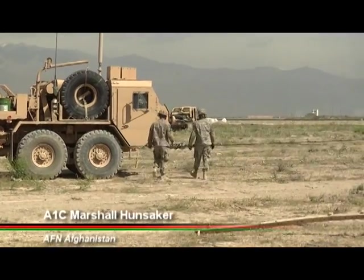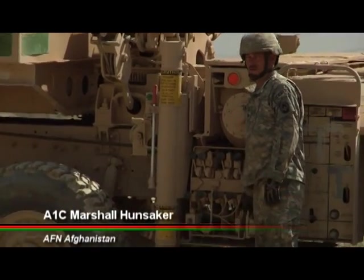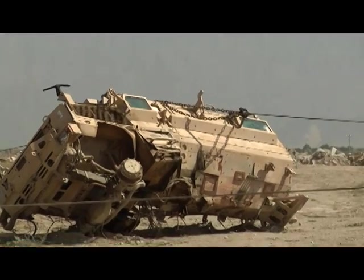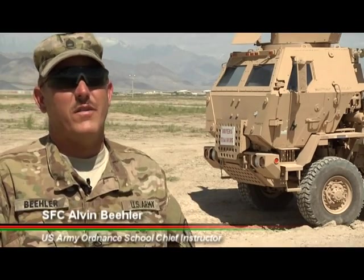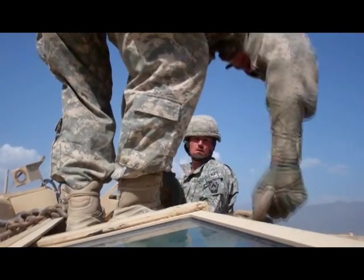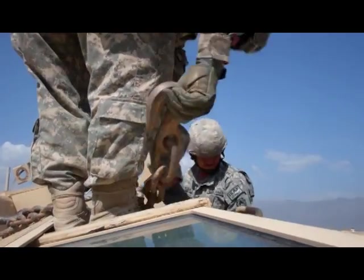With bigger and safer vehicles constantly improving mission capability in Afghanistan, it takes bigger and stronger recovery vehicles to tow them back whenever they become disabled. We're here to teach the Hotel 8 course — it's in conjunction with the MRV building. The MRV building is the new record that the Army and the Marine Corps have bought.